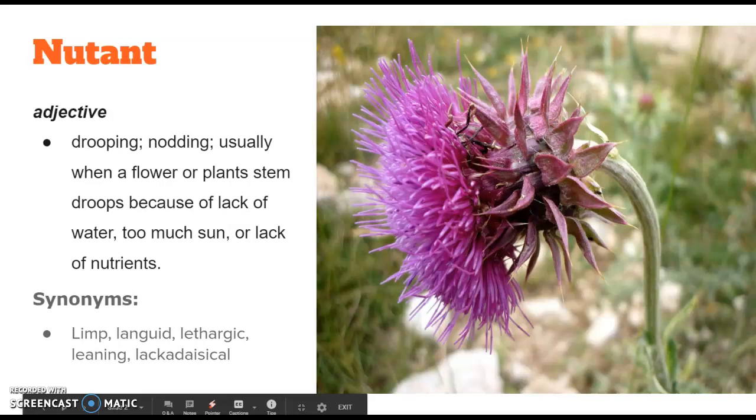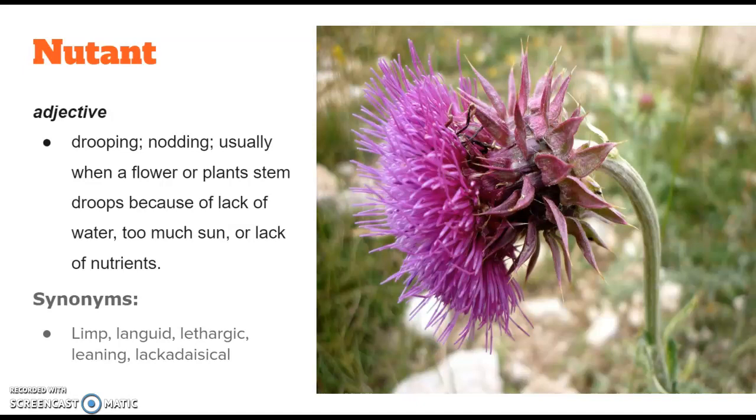The first word this week is newtent, and that is an adjective, so it describes something. It means drooping or nodding, usually when a flower or plant stem droops because of a lack of water, too much sun, or a lack of nutrients.